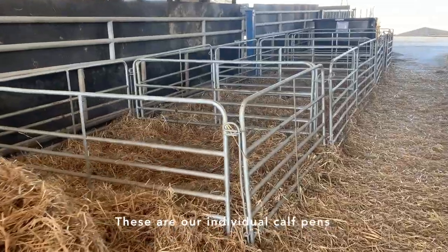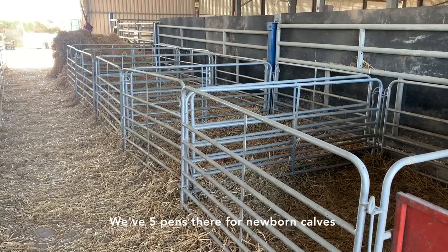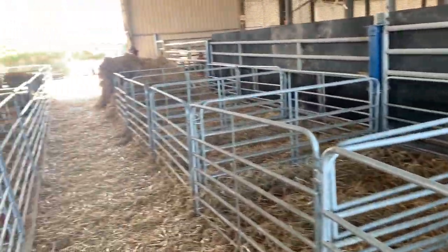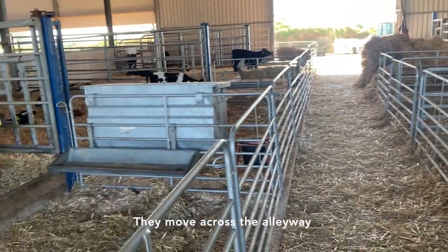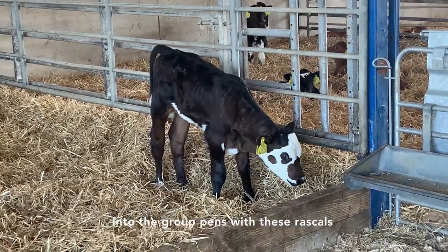So these are our individual calf pens. We have five pens there for newborn calves. When the calves are finished in their individual pens, they move across the alleyway into the group pens with these rascals.